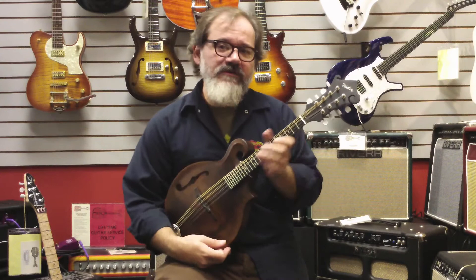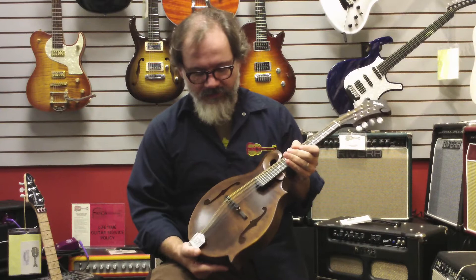Hey, this is Dave Anderson with Fazio's Fretz and Friends in St. Louis, Missouri. Today I wanted to talk to you a little bit about the new Weber Regalatin that we just got in. This is a real nice instrument.